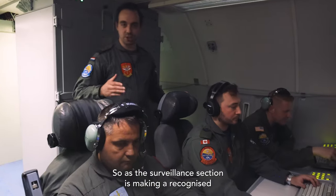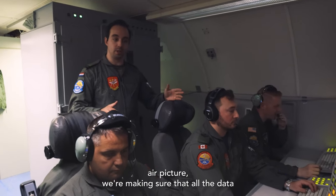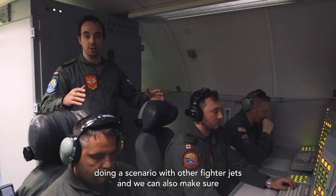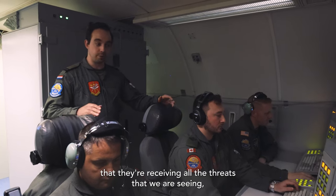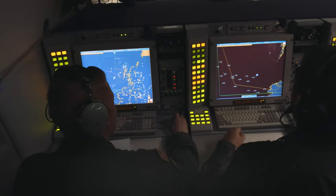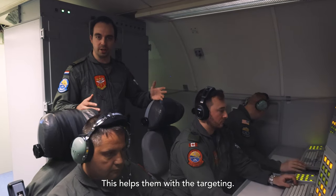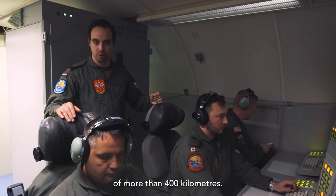As the surveillance section is making a recognized air picture, we are making sure that all the data is being sent to other players in the scenario. Today we are doing a scenario with other fighter jets and we can make sure that they are receiving all the tracks that we are seeing, so they can see them on their radar screens as well. This helps them with targeting and they can see a picture of other aircraft in the vicinity of more than 400 kilometers.